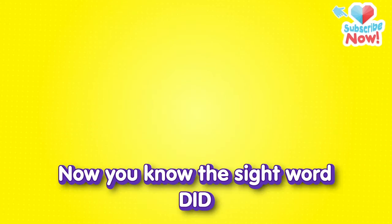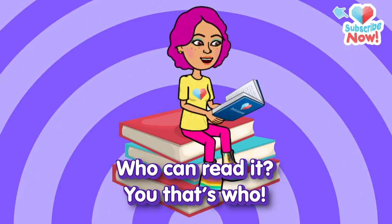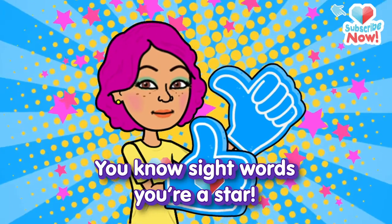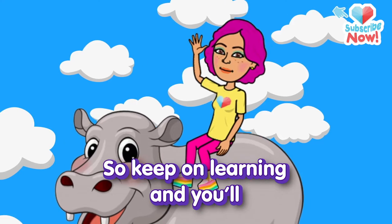Now you know the sight word "did." Who can read it? You, that's who. You know sight words — you're a star. So keep on learning.